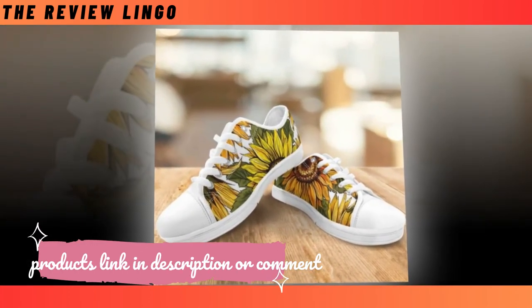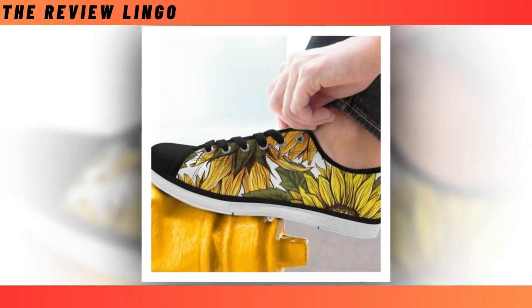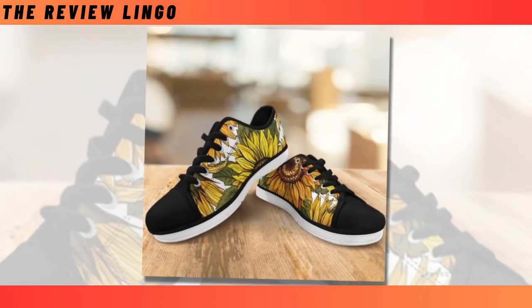Their relaxed and cool look partners well with a number of outfits, from smart casual to distressed jeans with loosened t-shirts. These low top shoes are perfect for all seasons, suited for going out, walking, shopping, work, and daily life, keeping you always in the most comfortable state.